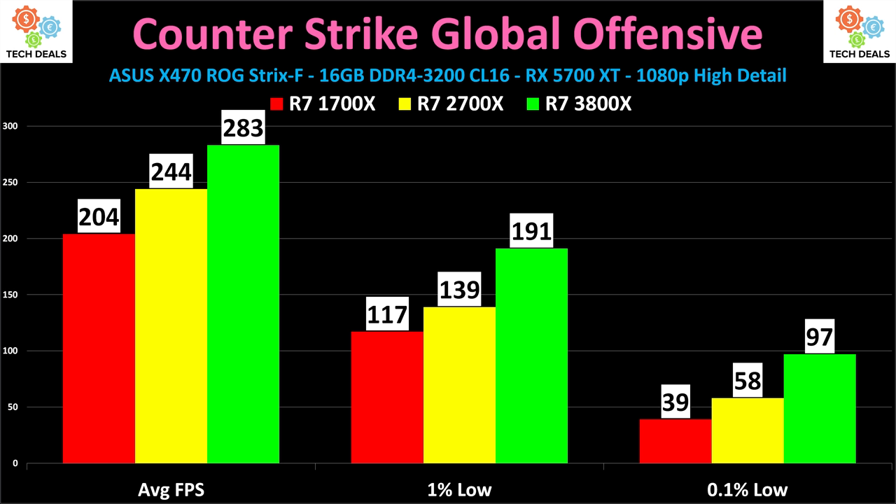If you're a competitive gamer looking at AMD, Zen 2 is pretty awesome — although to be blunt, a Ryzen 5 3600 is really all you need for a game like this.